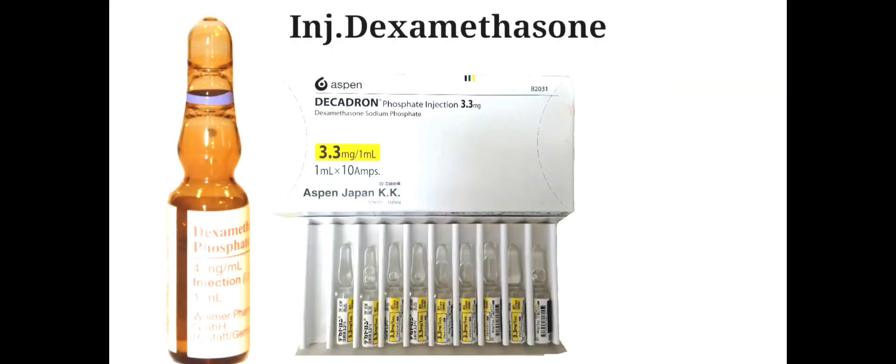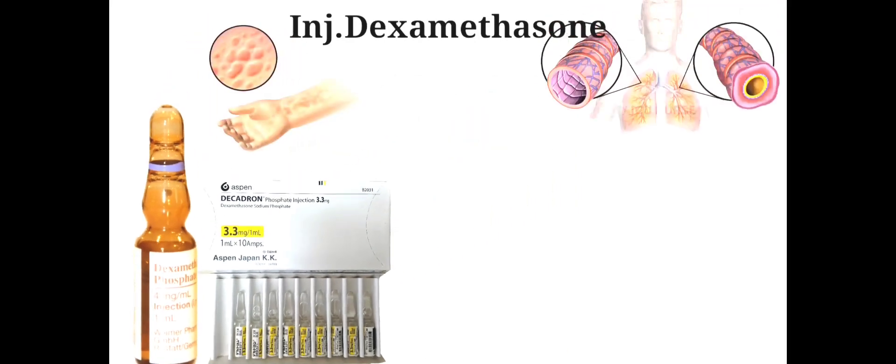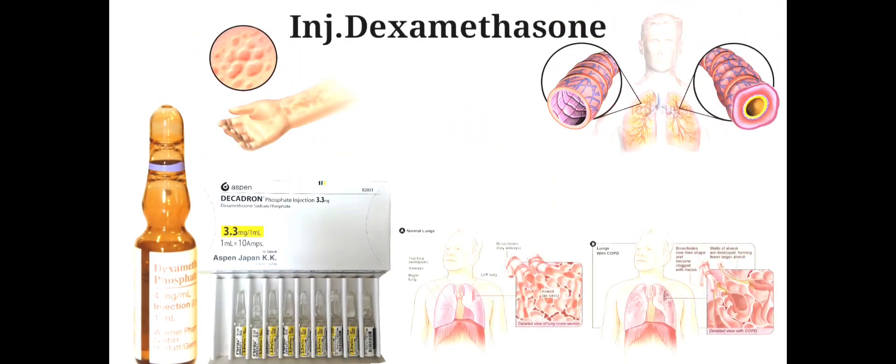Injection Dexamethasone is used to treat severe allergic reactions, asthma and chronic obstructive lung disease, i.e. COPD.